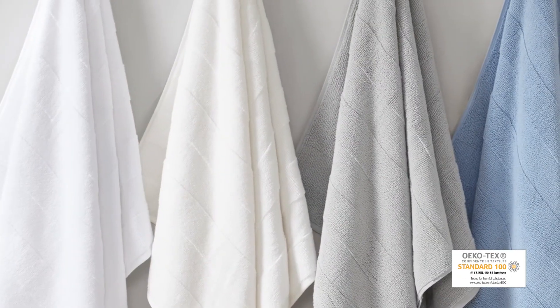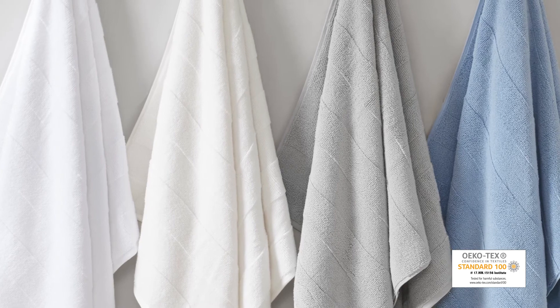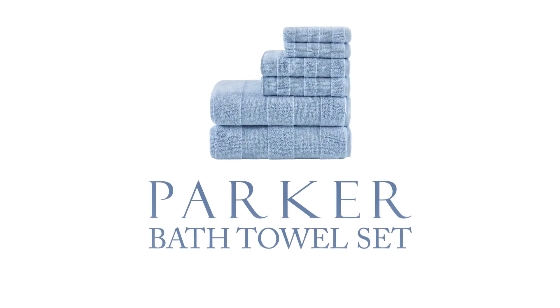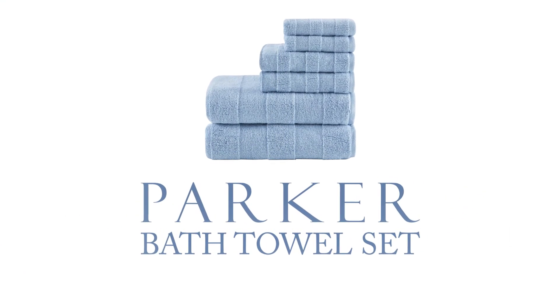Achieving the Ecotex certification, this bath towel is free from harmful chemicals and substances, ensuring quality, comfort and wellness. Our Parker bath towel set offers true luxury and comfort for a stylish update.